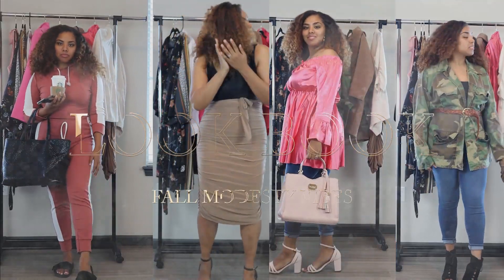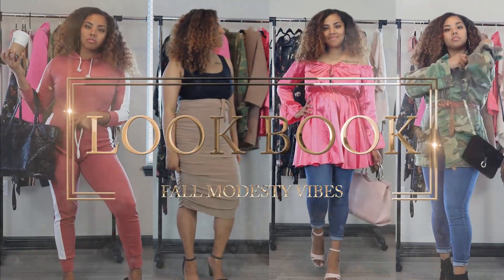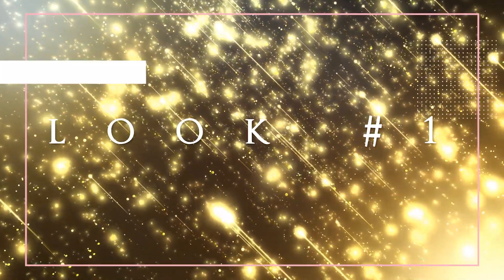Welcome back to my YouTube channel! In this video I'm showing you my fall modest vibes lookbook. I'm so excited, guys, so let's go ahead and get into it.